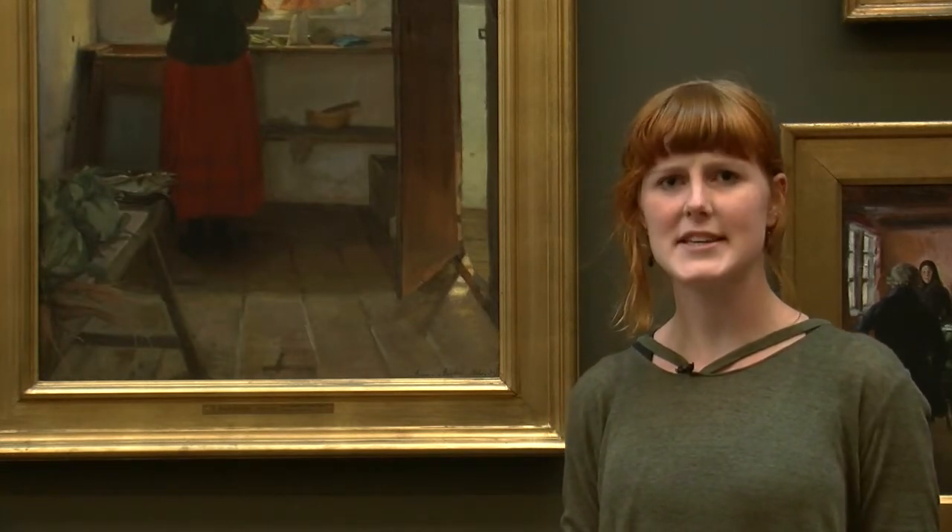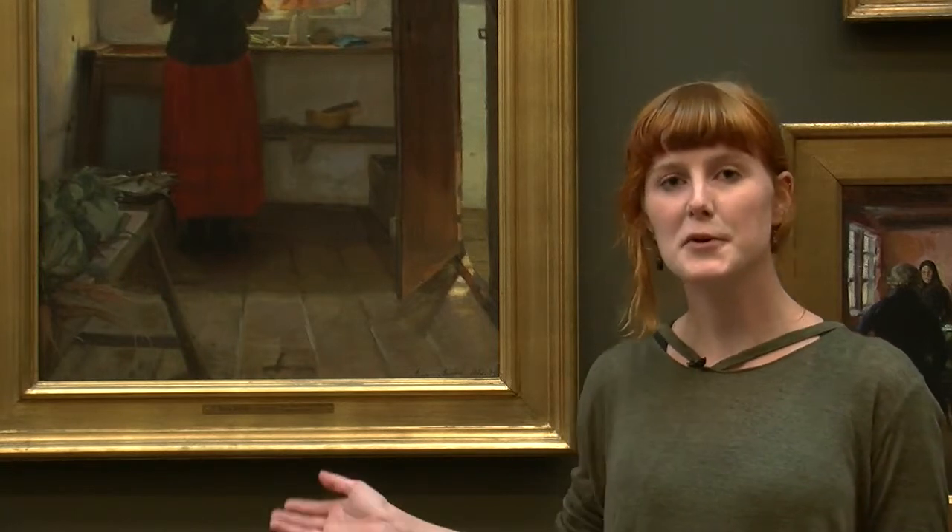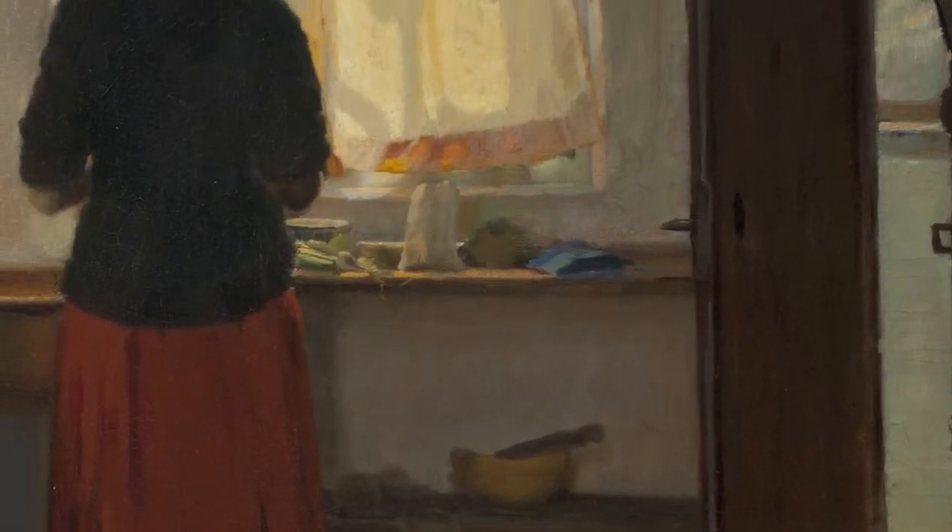The door is open and you think, what's outside this room? You feel like walking through the door, opening it and going outside to see what else you can find.